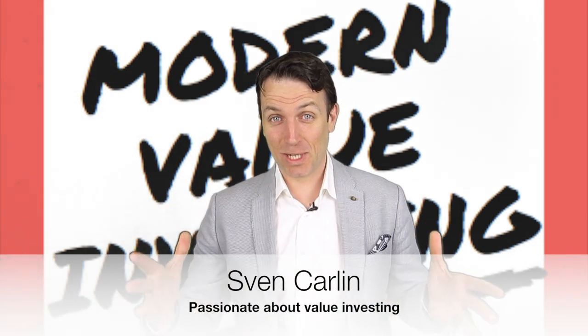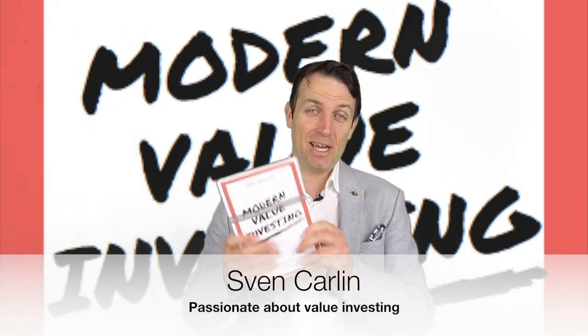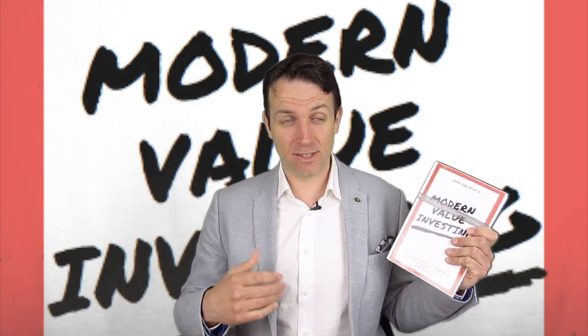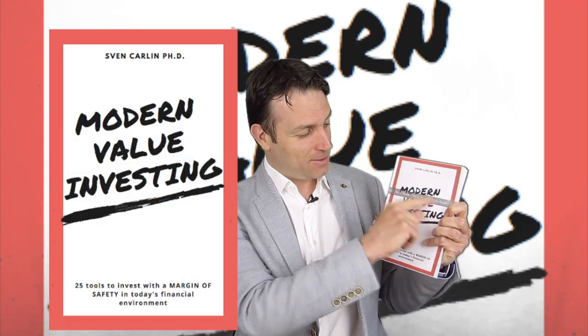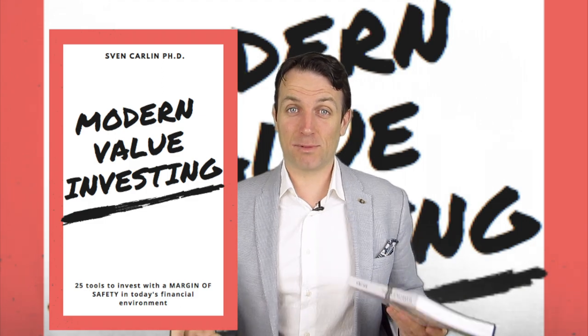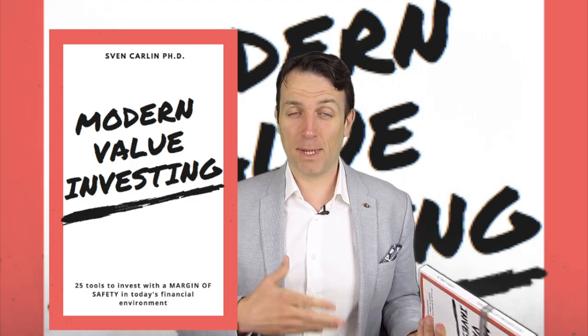Good day, value investors. I'm very excited. After almost a year of hard work, I have finally finished my book on value investing. It's called The Modern Value Investor. This is just an example — you don't have this gray line here — but the book is finally out. The link is in the description below for Amazon, both paperback and Kindle.